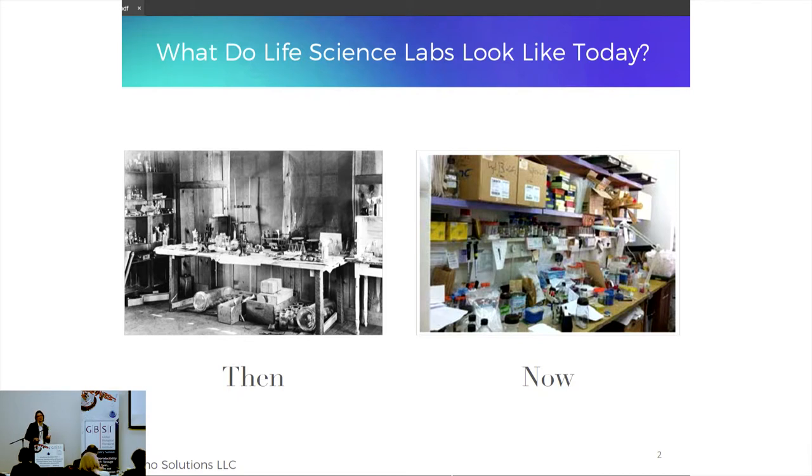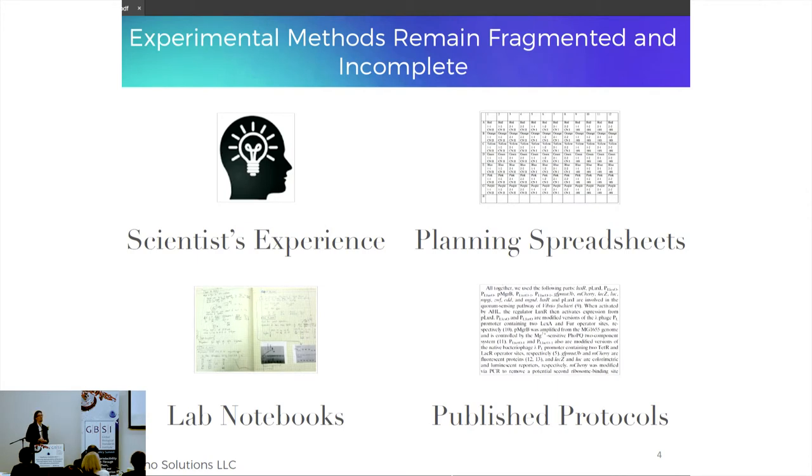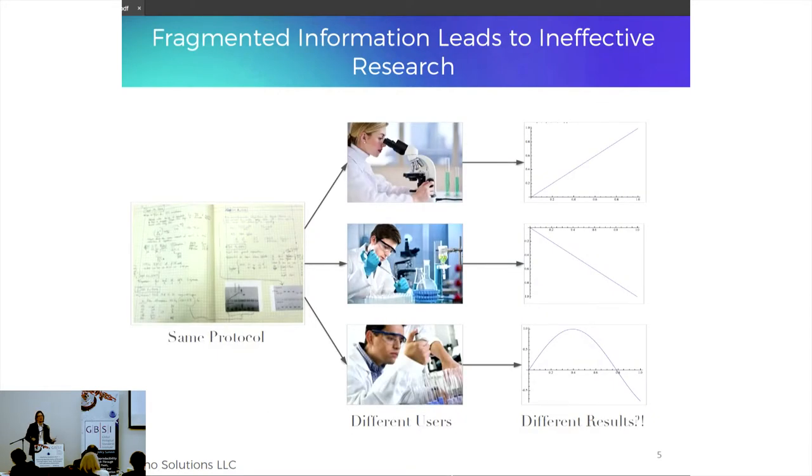The laboratory still looks very similar to how it looked a long time ago. Most importantly, from Aquarium's perspective, the way laboratory information is stored and transferred also looks similar. According to a recent publication, upwards of 90% of life science researchers still use handwritten lab notebooks in their daily routine. In addition, we have electronic lab notebooks, Word documents, Excel spreadsheets, scientific know-how, and protocols from publications — creating a huge lack of uniformity in how experimental workflow information is stored, transferred, and presented to people at the bench executing these workflows.